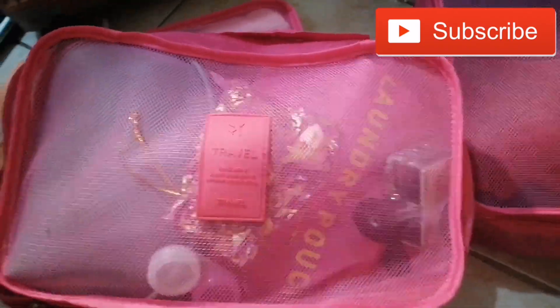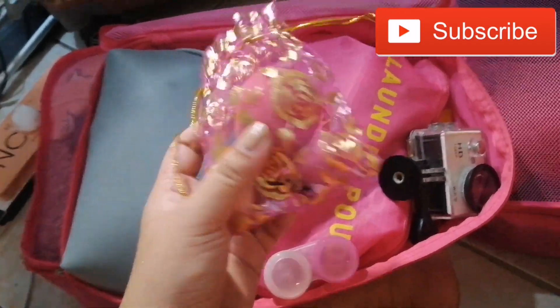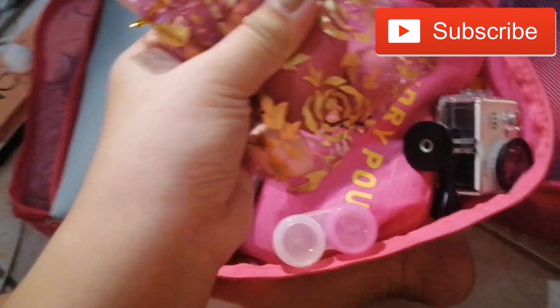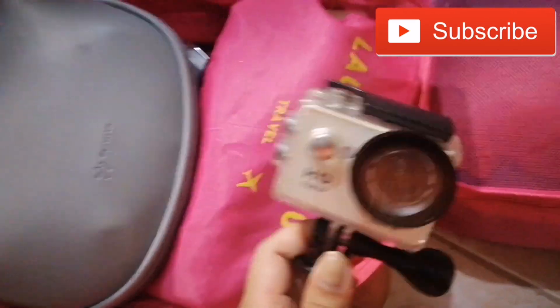Itong blue na pouch — ito yung skincare ko. Nandito yung skincare ko: pantanggal ng makeup, toner, pimple gel, ganon. Open natin para makita nyo sya. Nandito rin pala yung parang action camera na hiniram ko. Nilagyan ko sya ng sponge — dalawang maliit na sponge and isang malaking sponge para hindi sya nagkakalat. Meron din akong contact lens, baka gamitin ko or what. Meron din tayong action camera para sa Inflatable Island and sa mga swimming. Pero let's try kasi medyo hindi ko sya gamay.